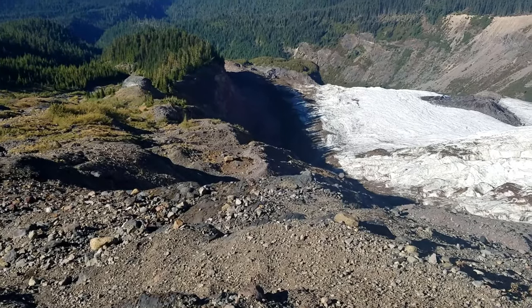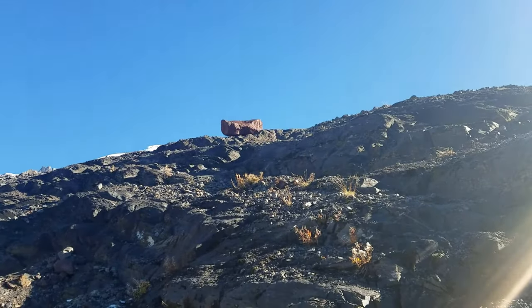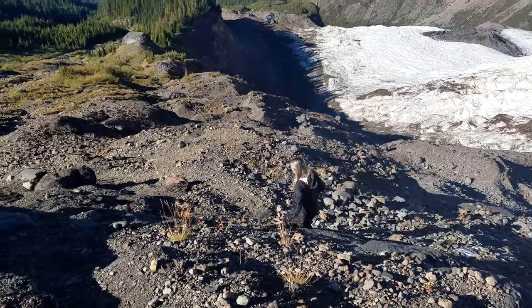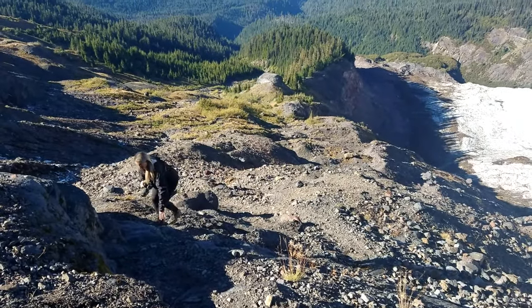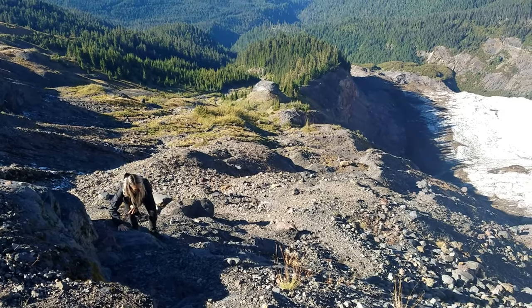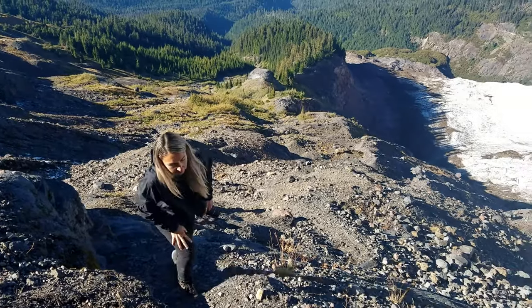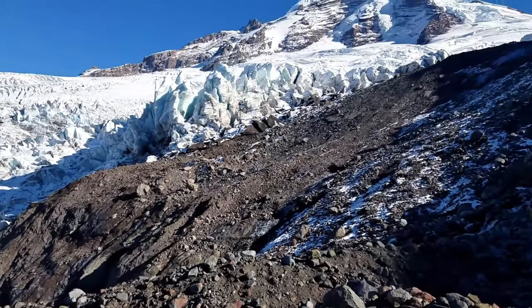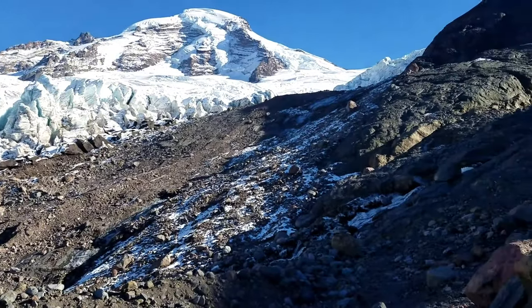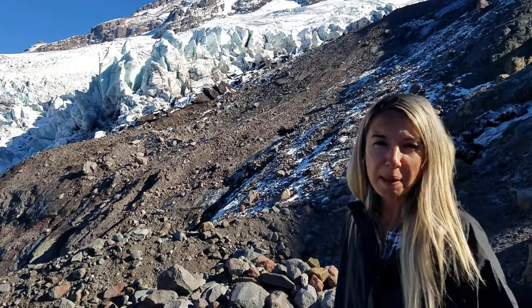This is what we're dealing with right now — this terrain right here. We're almost there. Just a couple more feet and we'll be able to touch that glacier.